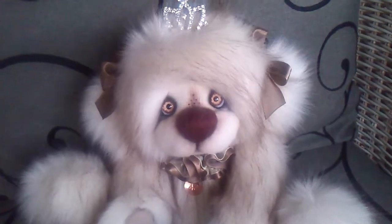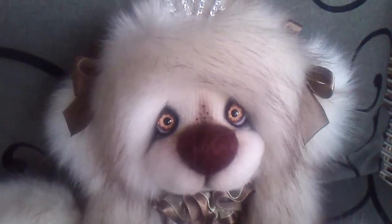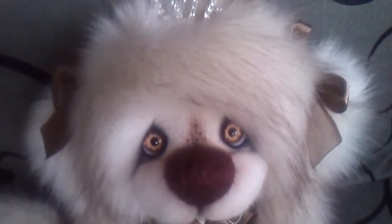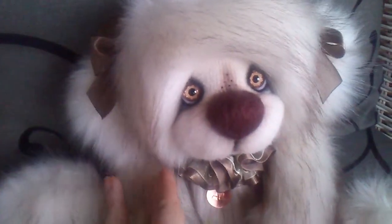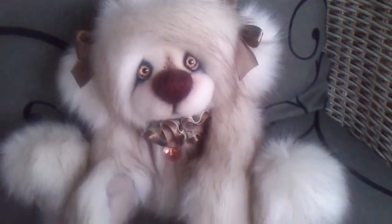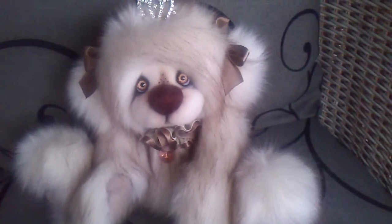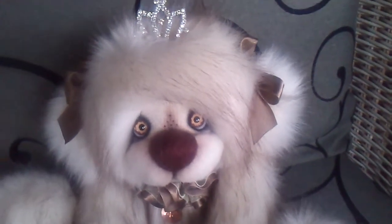Hello everyone, my name is Princess Marzipani. I'd like to show you some details that are hard to capture in photos. I'm made of luxury, very very soft fur in creamy beige color with delicate brown tips. That's where my name comes from — a color very similar to marzipan.